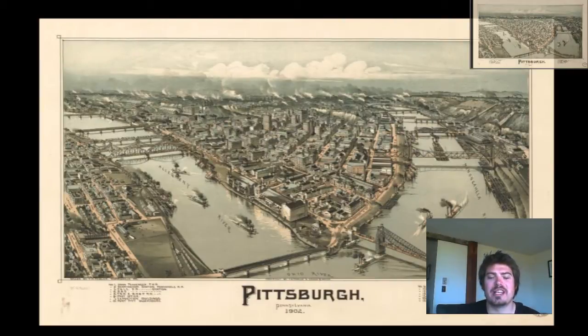Hey guys, Adam Shaw here from Bravera Media Company. Today we have a vintage map of Pittsburgh, Pennsylvania that was produced in 1902. As you can see, it is a perspective map. We get to see the different buildings, the streets, the bridges, the boats, even cars. So let's take a quick look at this beautiful map.